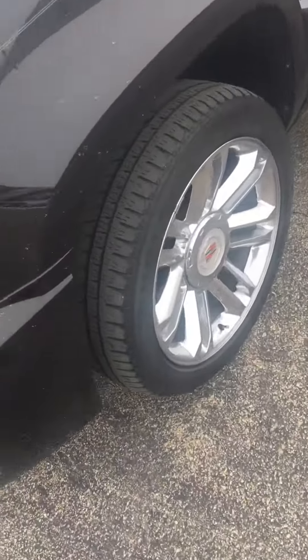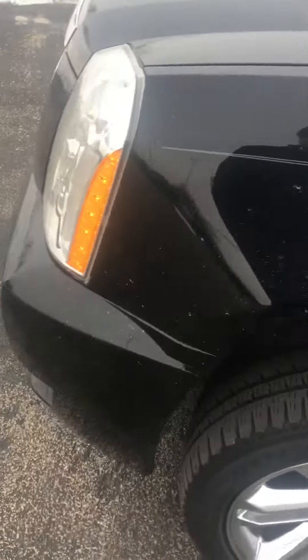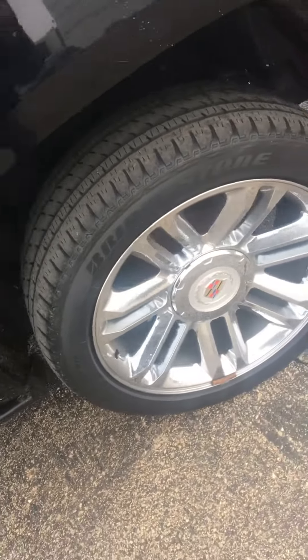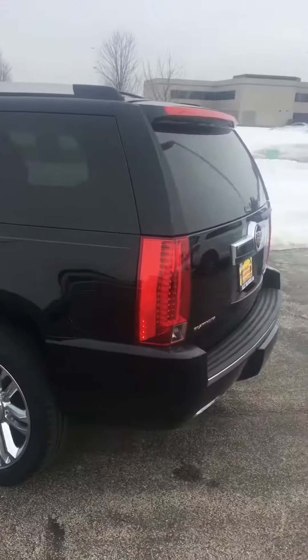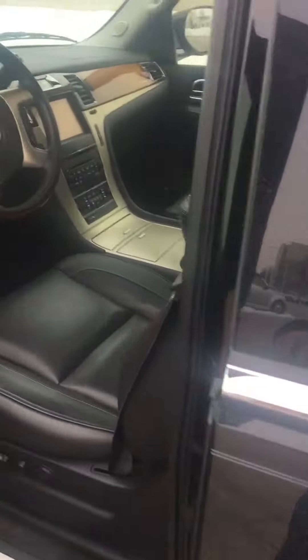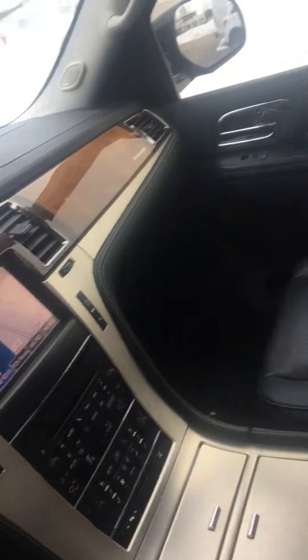Coming around here, same deal with these wheels — no curb rash, a lot of tread, fenders are fine, no dings or scratches. Coming around to the back of the car, and then into the interior — same deal: perfect, well-treated leather, no scratches, no tears.